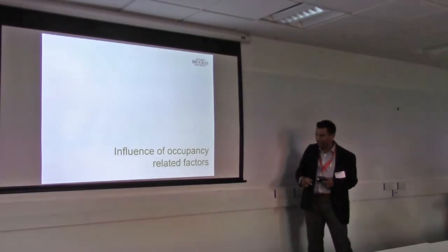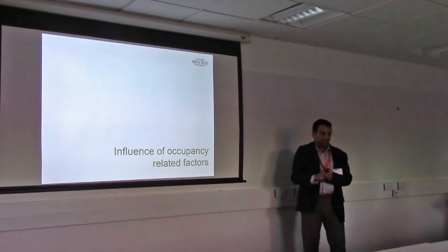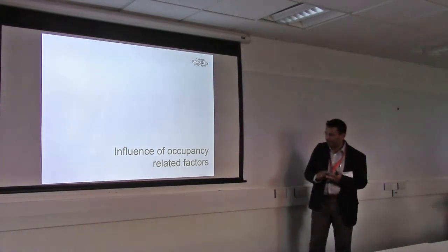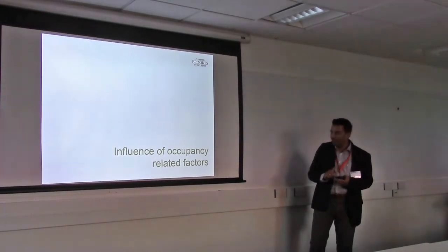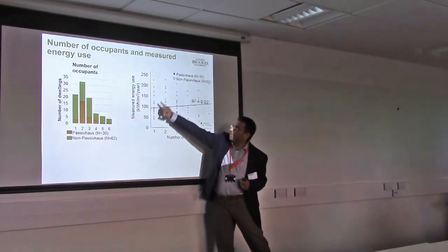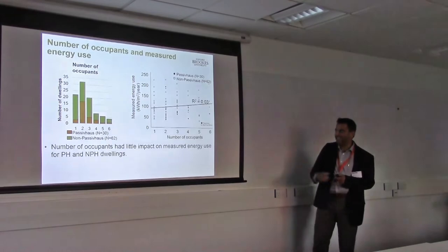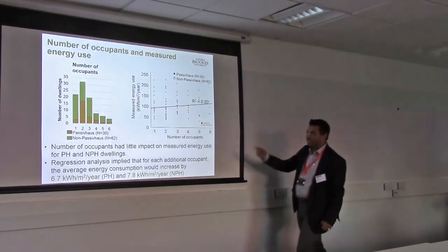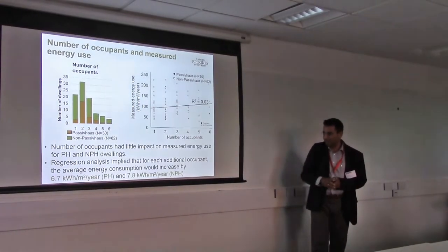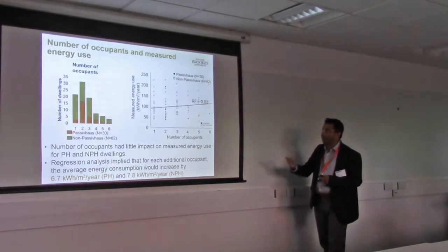We then looked at occupancy-related factors. We looked at three factors: number of occupants, who was occupying — whether it's a retired couple, a working family, or somebody who's there 24/7 — and the third was how long they are in the home. We looked at number of occupants and measured energy use, and there's no correlation, which is really interesting because many of our models make this assumption. For additional occupants over the average of 2.1 or 2.2, the energy implication is about 6.7 kWh/m²/year per additional occupant in a passive house, and about 7.8 in a non-passive house — so similar.